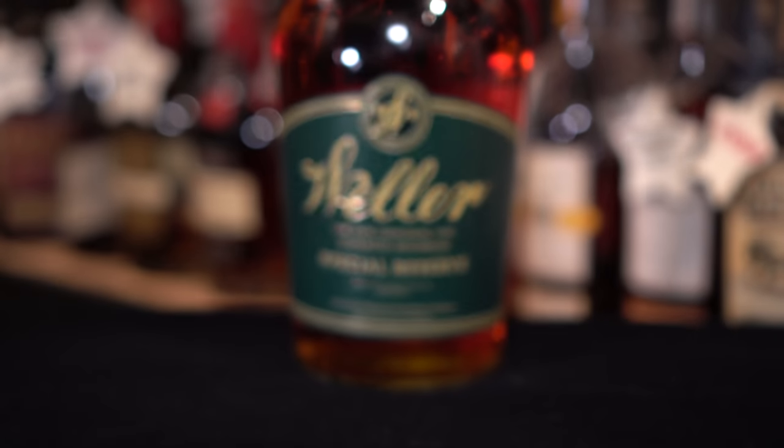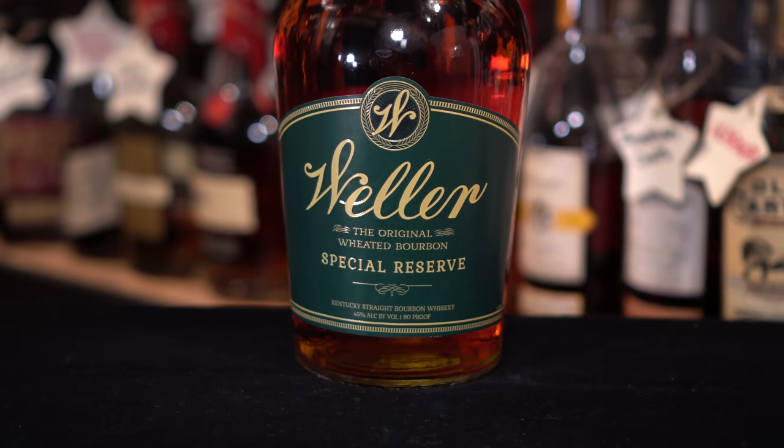The Weller Special Reserve was a trade I made with Bill, one of the Patreon supporters — thank you so much, Bill. He traded me this and I gave him an Eagle Rare, one of the 1.75L bottles, so we did handle for handle. I'm pretty happy with it. Weller Special Reserve is very hard to get in Virginia, but Eagle Rare is easier to find.